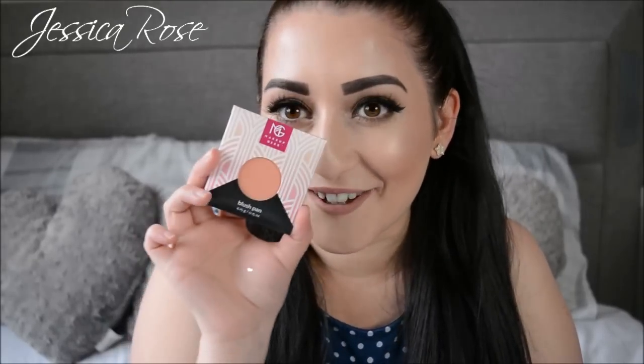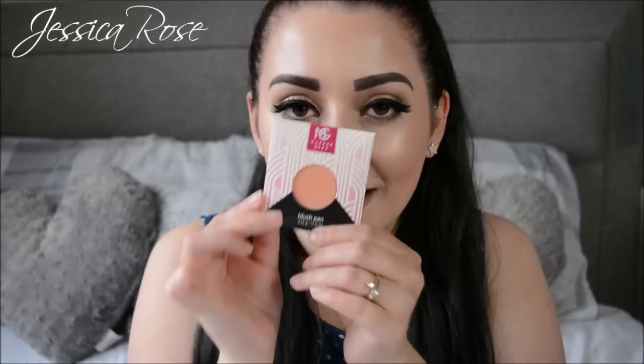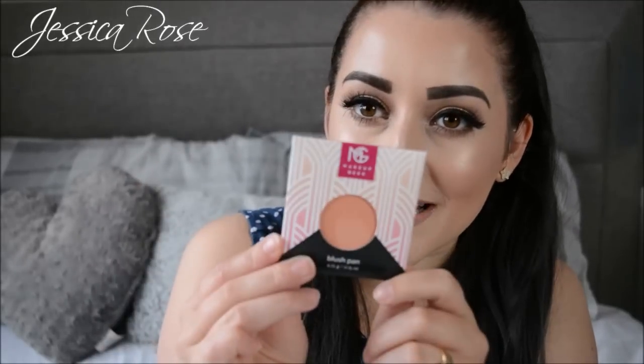I'll start with number one, obviously. I'm shaky because I'm so nervous — I love getting presents for birthdays, who doesn't? Oh my gosh, I've been wanting to try this, it looks amazing. She got me Makeup Geek! This is the blush pan — they've just come out with blushes now. How amazing is that? It's gorgeous, that looks a perfect colour for me. This one is in the shade Bliss. So gorgeous.